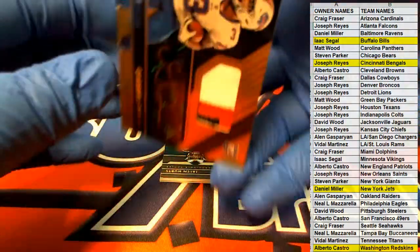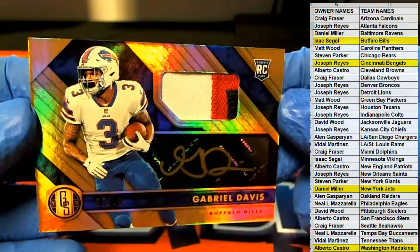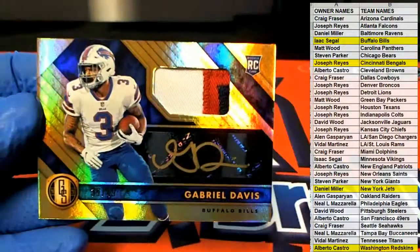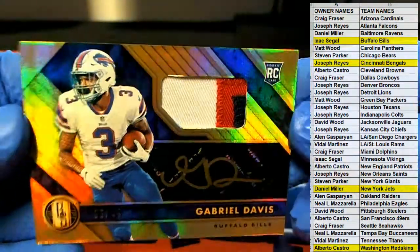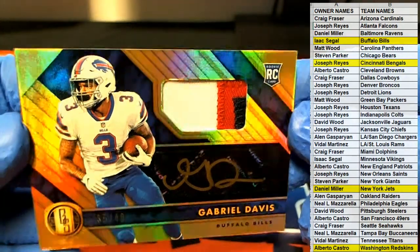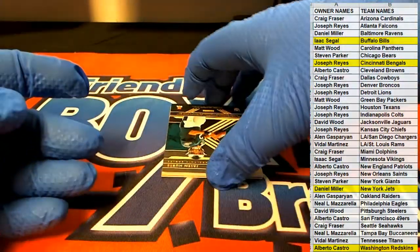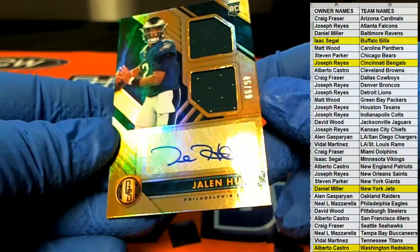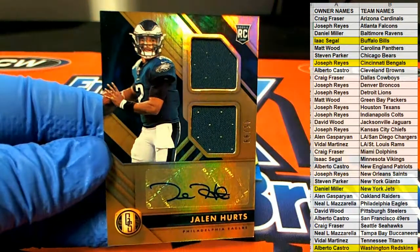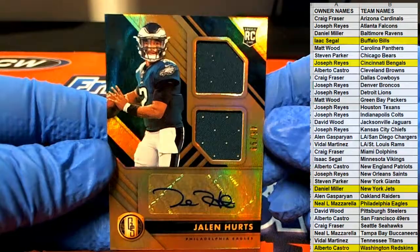Here we go for the Bills — oh, that's smoking too. Three color. God, I love Gold Standard. $35 of $49 — that card's pretty. Gabriel Davis, Isaac S. $35 of $49. Still in the draft, in my humble opinion, this guy — Jalen Hurts, $45 of $99. Nice dual patch for the Eagles. And this is Neil Lim — outstanding hit.